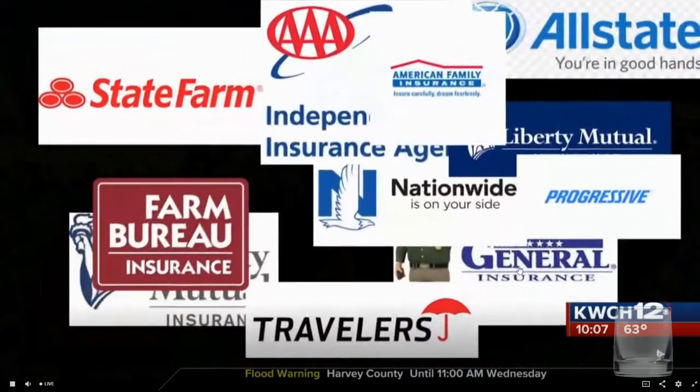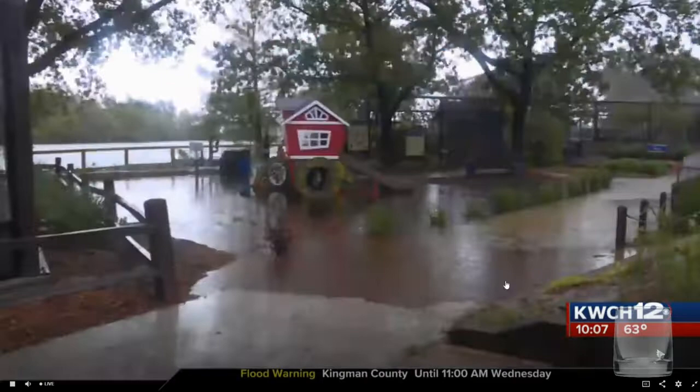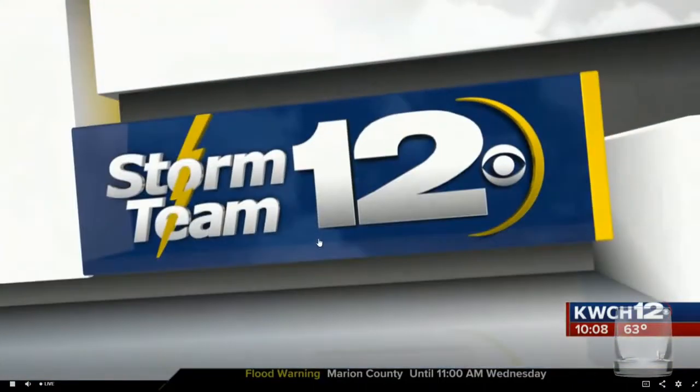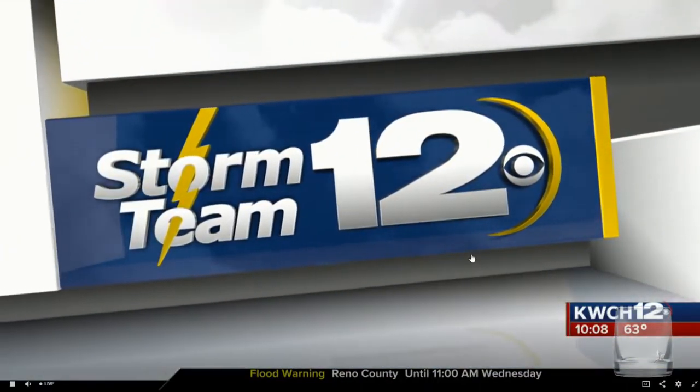You see them all the time — insurance ads promoting different types of coverage to keep your family safe. We asked the experts what you need to have to make sure your family's protected. That's coming up next. Plus here's a look at some of the storm shots you've been sending us. Keep them coming — stay safe when you do it.